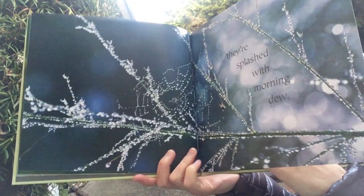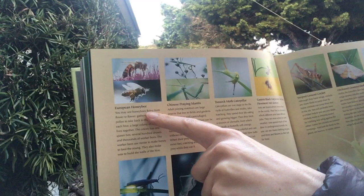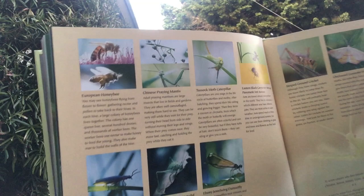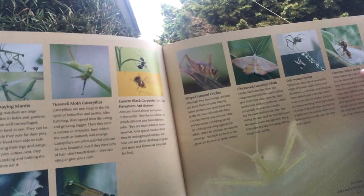Then it tells us about each of the insects we saw. We saw a honeybee, a praying mantis, caterpillar, ants, a firefly, a katydid, a damselfly, a cricket, a moth, spiders, and yellow jackets. We have a pretty cool world.